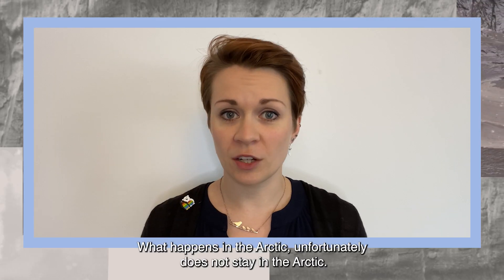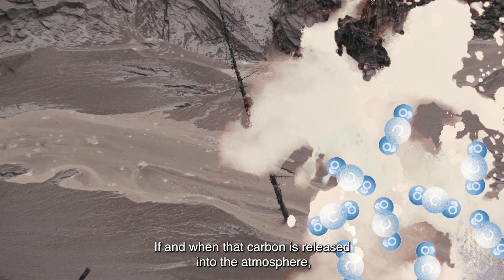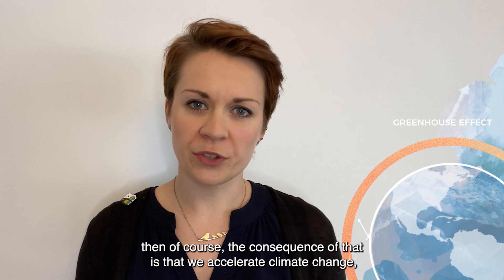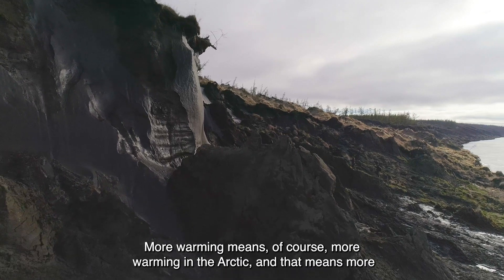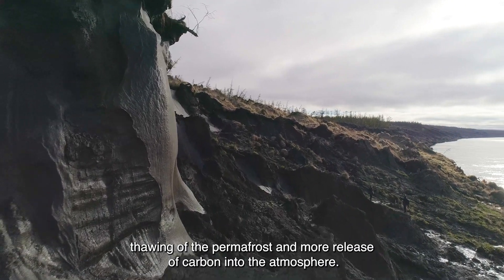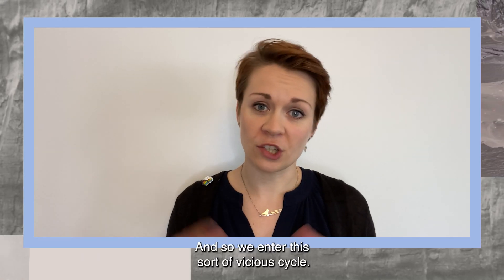What happens in the Arctic unfortunately does not stay in the Arctic. If and when that carbon is released into the atmosphere, the consequence is that we accelerate climate change — more warming means more warming in the Arctic, and that means more thawing of the permafrost and more release of carbon into the atmosphere. And so we enter this sort of vicious cycle.